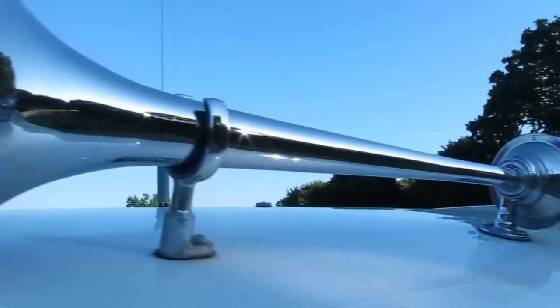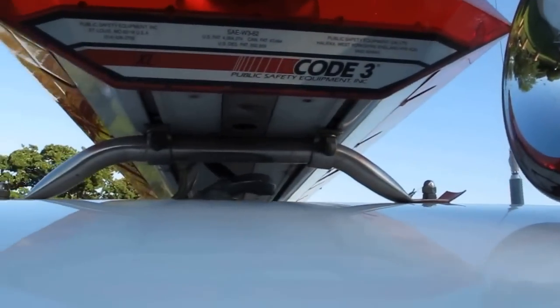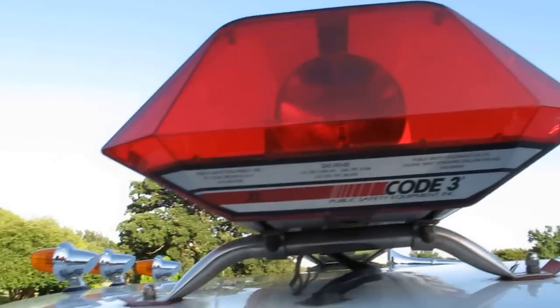It's got air horns — you've got two lines to pull for the air horns, real loud. It's got Code 3 lights and little over-cab lights.